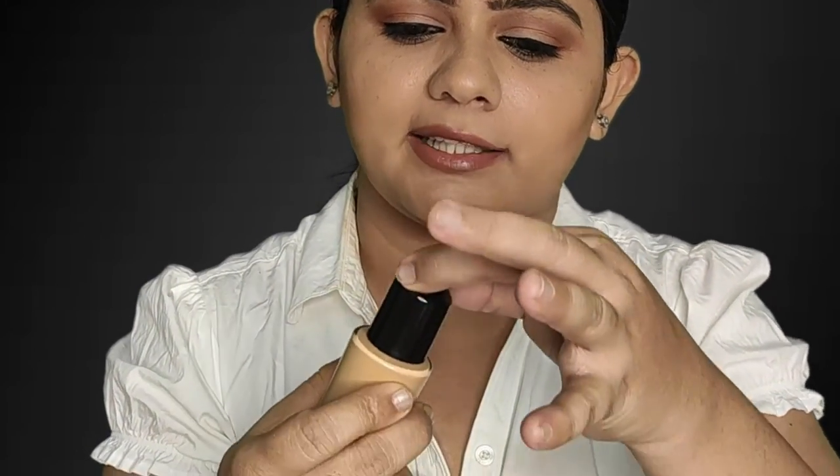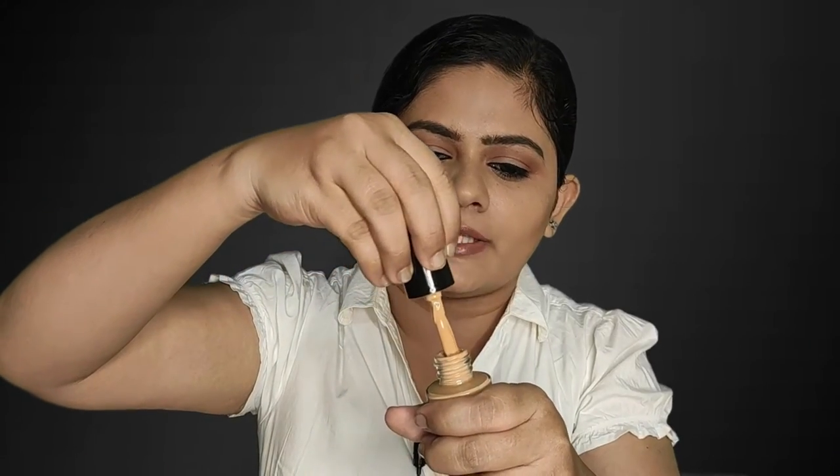My third favorite foundation is the Pack HD Liquid Foundation. It has very special packaging — unlike other foundations, it comes properly fixed in a box. It is also secured with cotton inside. There is a closed nozzle pump model, or you can open it and use the built-in applicator. I use shade 2.1 for my skin tone.